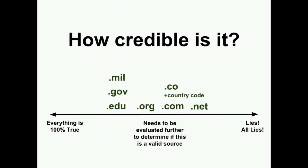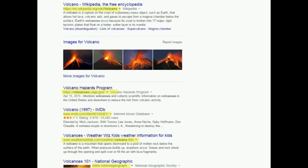So to recap, .gov and .edu sites tend to be more credible, but you should still look further into any site to make sure that it is a valid source. The URL actually contains more information about the source, but I will be examining that in my next video for Step 2: Consider the Author.